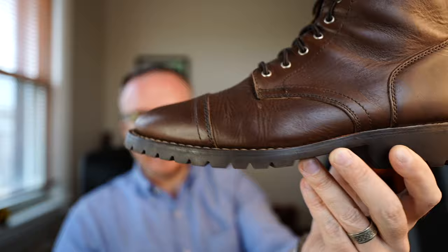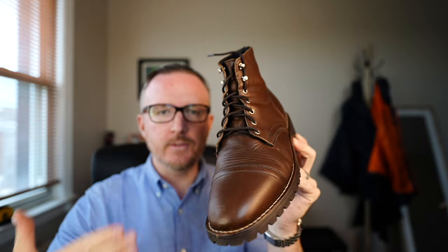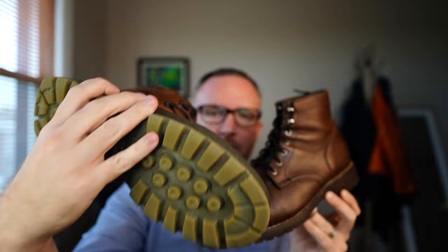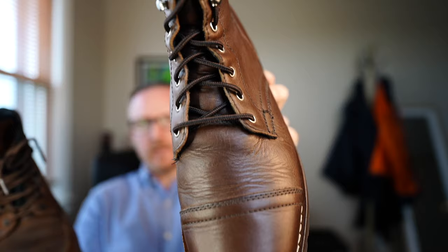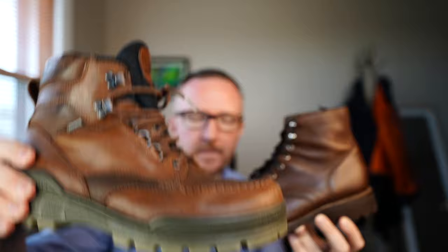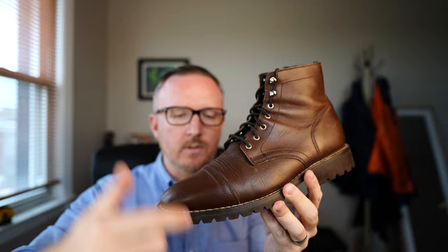Overall verdict: the Thursday Captain in whiskey with the Storm King outsole is quickly becoming my favorite pair of boots. I can't wait for more rain and snow to do further testing. This boot is competing with my Ecco Trackortex boot, which I actually rode my bike in — but it didn't grip the pedals as well. The Ecco is comfortable, warm, and breathable with Gore-Tex lining, but there's no comparison — the Thursday Captain is a lot more stylish, dresses up easier, and at $200 it's $50 cheaper than the $250 Ecco. Plus it's Goodyear welted, so you can get the sole redone for around $60–70.